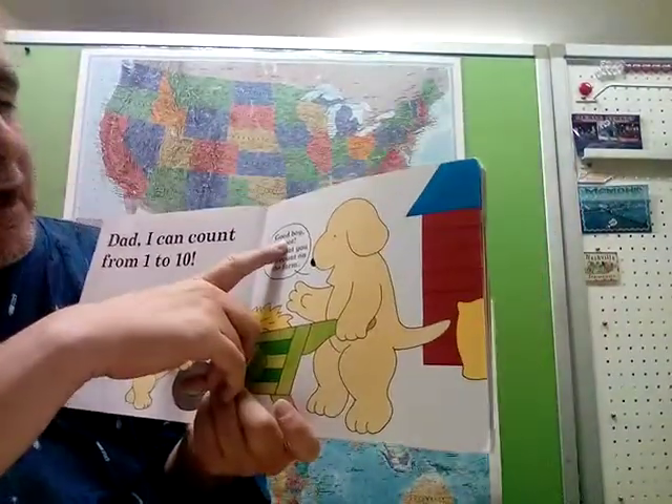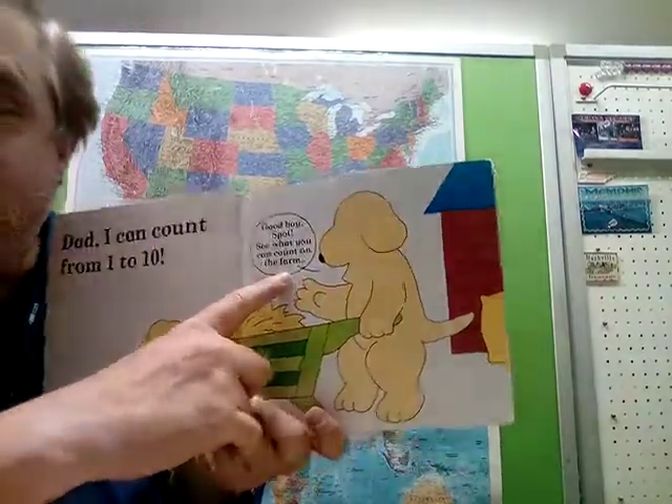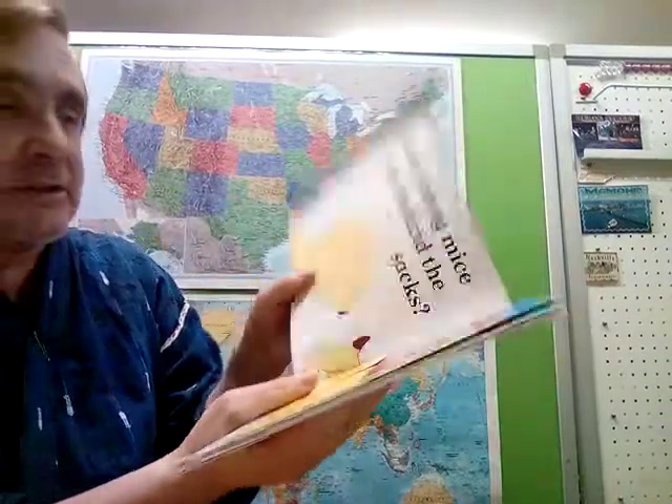Good boy, Spot. See what you can count on the farm. So you're going to count on the farm — the dad is encouraging him. Spot is going to go around the farm and count some things.